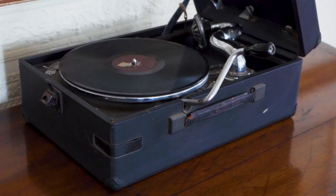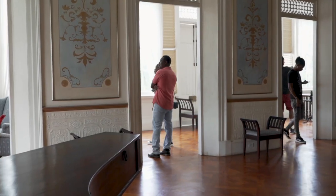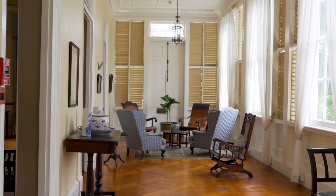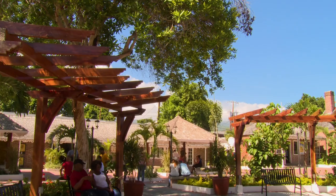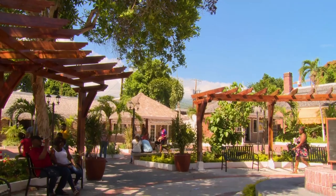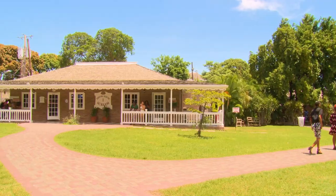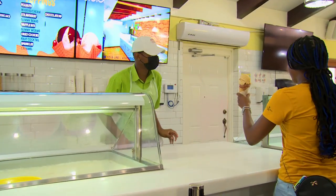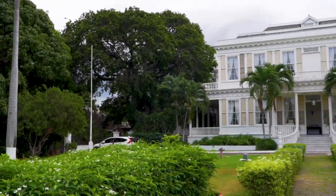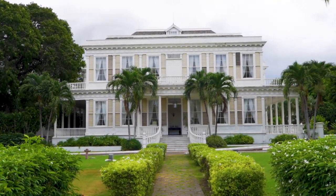From the ballroom, the tour takes you to the vestibule, where people once relaxed. At the end of the tour, enjoy a cool drink at one of our bars or cool down with our signature Devon House ice cream. The story of the mansion will remain in your minds for many months to come.